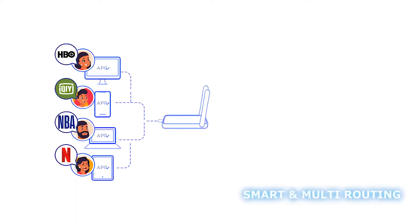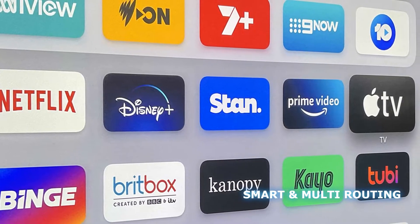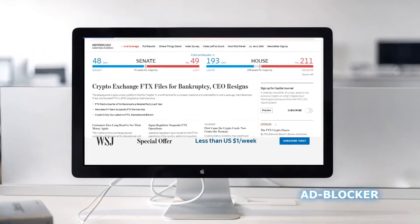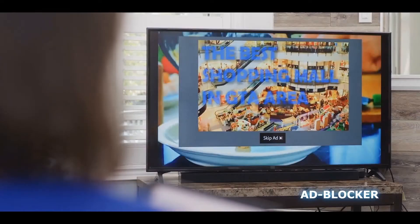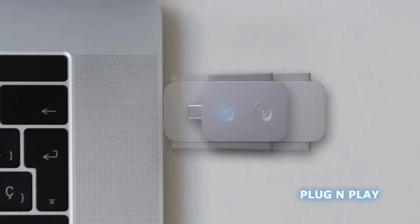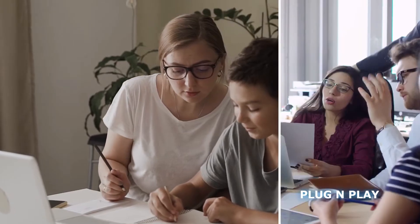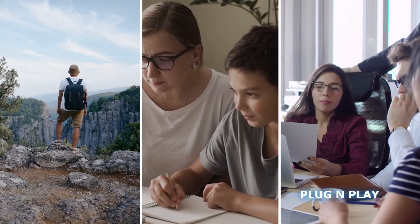With smart and multi-routing, Deeper Connect Air automatically unblocks all geo-restricted streaming sites and live content. The Universal Ad Blocker lets you have an undisturbed Internet experience — yes, even YouTube ads. User-friendly design lets you simply open the device and enjoy its features, whether you're at home, working remotely, or traveling.